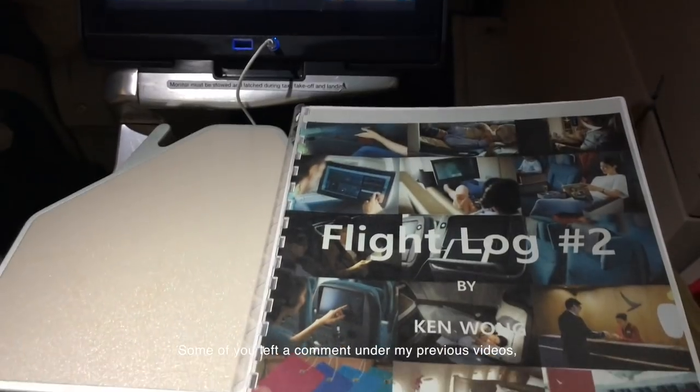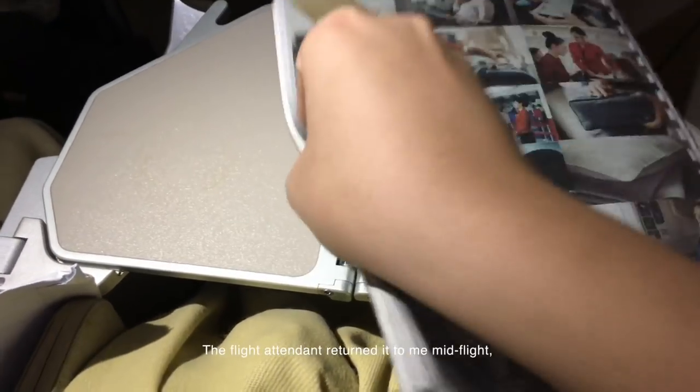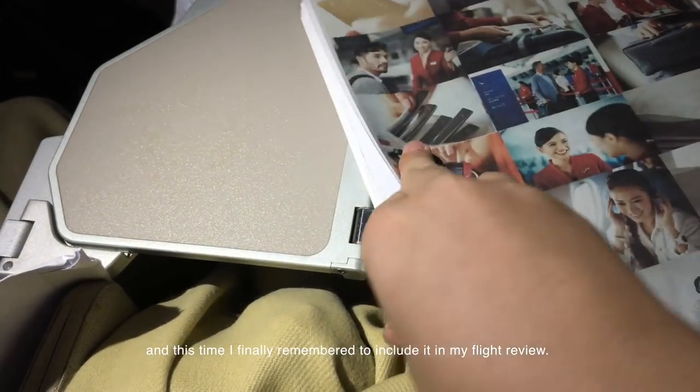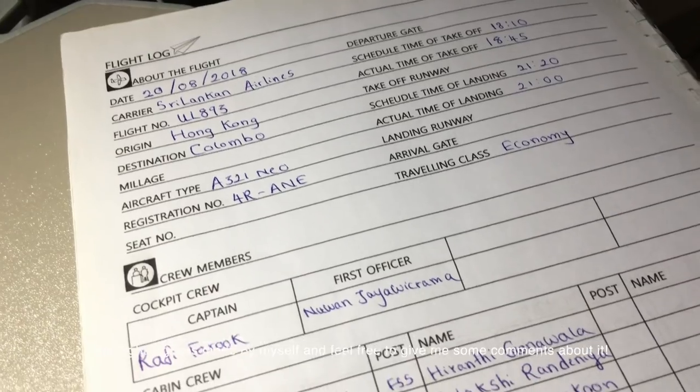Some of you left a comment under my previous videos asking to have a look at my flight log. The flight attendant returned it to me mid-flight, and this time I finally remembered to include it in my flight review. This flight log was made by myself — feel free to leave comments about it.